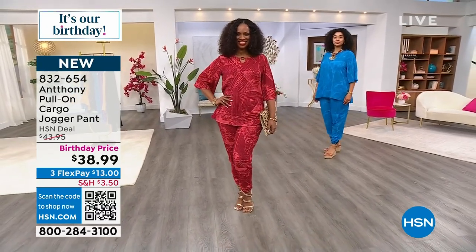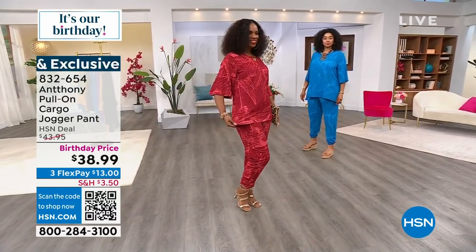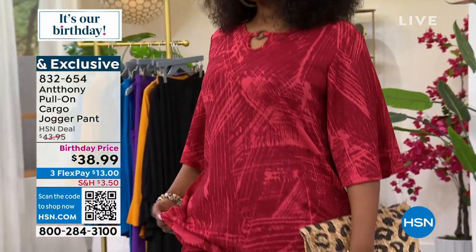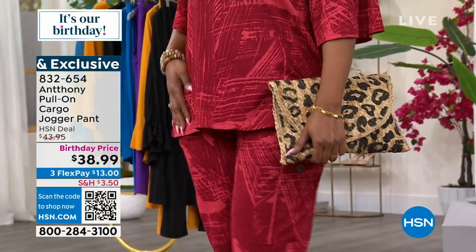This is different. I've never seen you do a print like this. It's very unique. It's abstract, it's wearable art, it's unique, it's eclectic, it's avant-garde. Who are you wearing, baby?